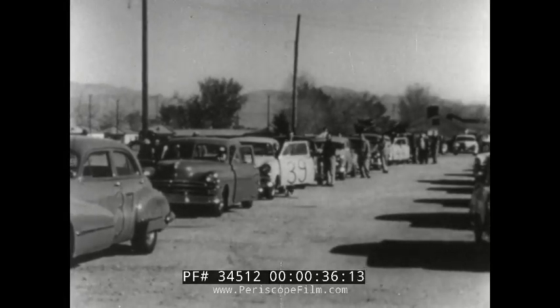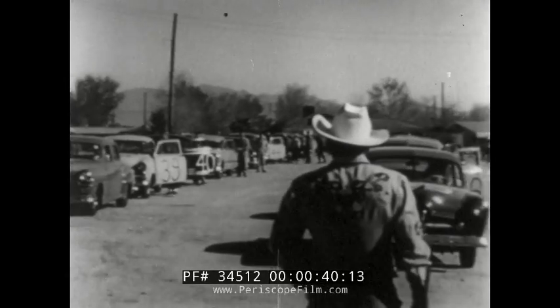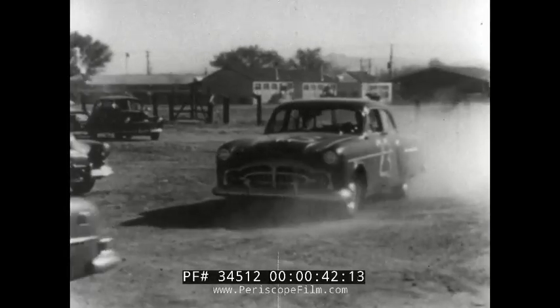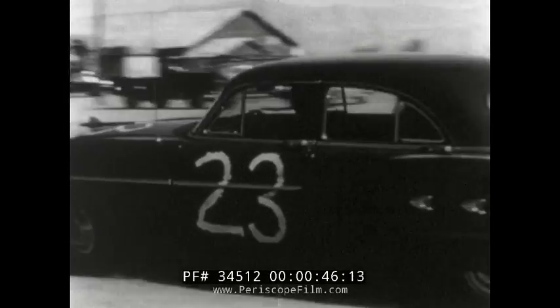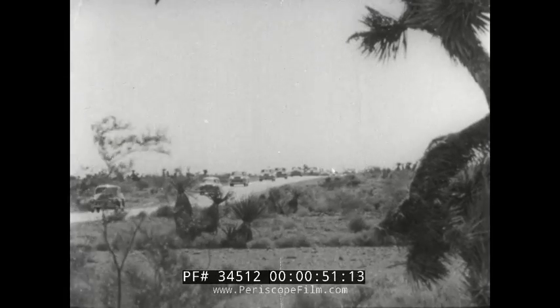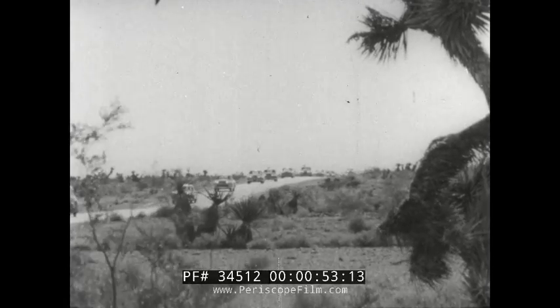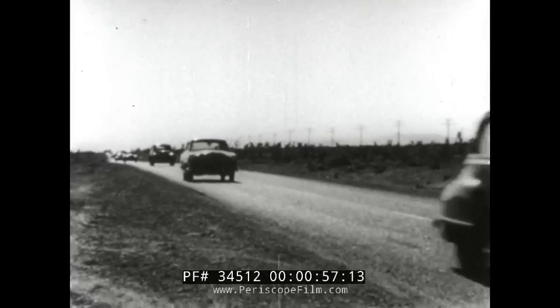A variety of passenger cars, old and new, loaned by the dealers and manufacturers of America. The time: March 1953. The scene: Las Vegas, as the caravan sets out for the site of AEC's Nevada Proving Grounds. There, the test will be held in connection with a shot in the Atomic Energy Commission's developmental series.